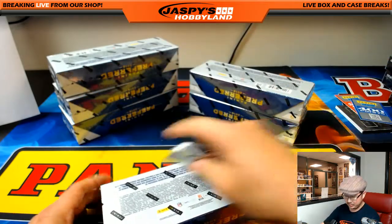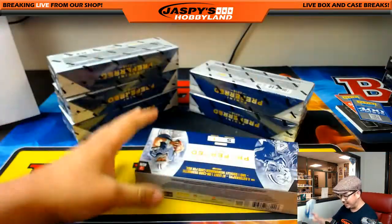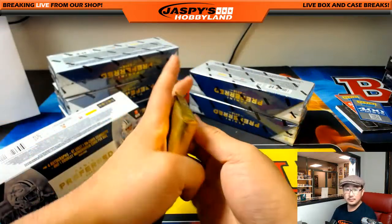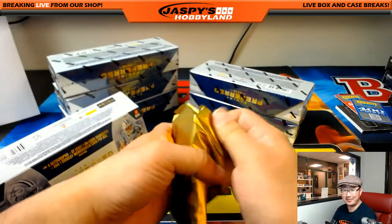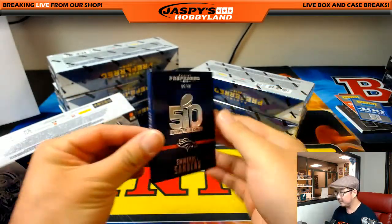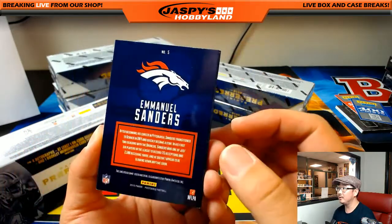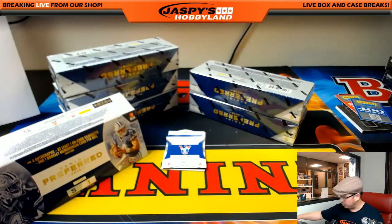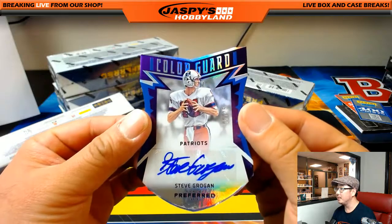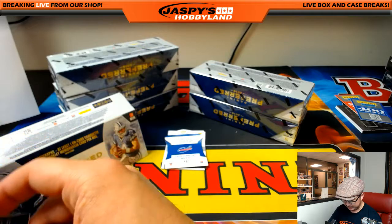Alright, six boxes to go — still plenty of boxes. Emmanuel Sanders Super Bowl relic, 5 out of 49, nice book for the Broncos — Michael G. The old Patriots logo — Steve Grogan, 6 out of 25, color guard die cut autograph — Karen Steele.